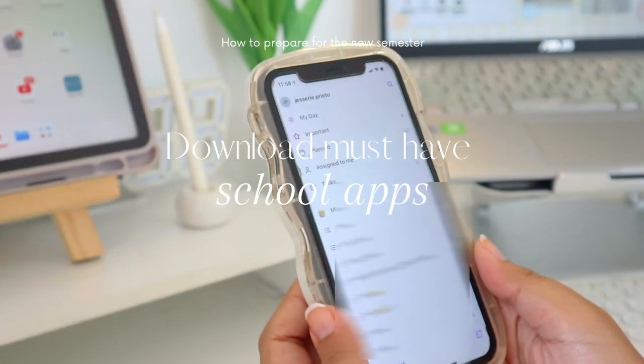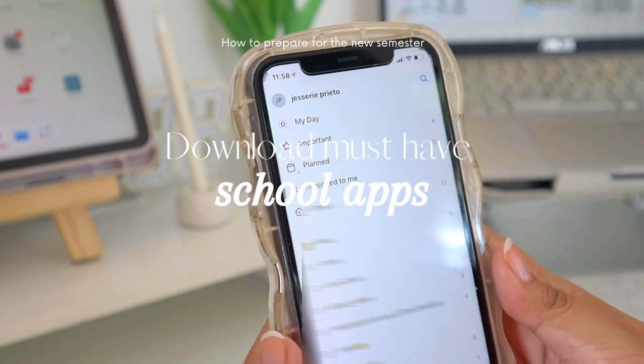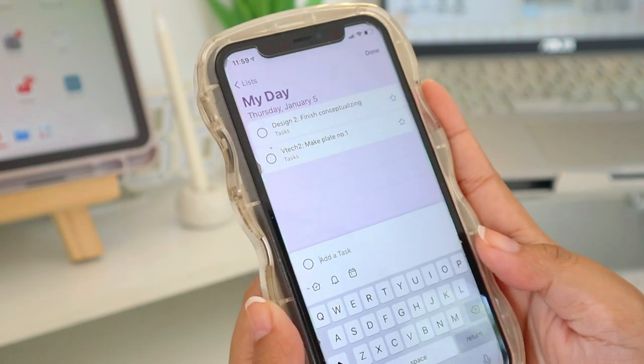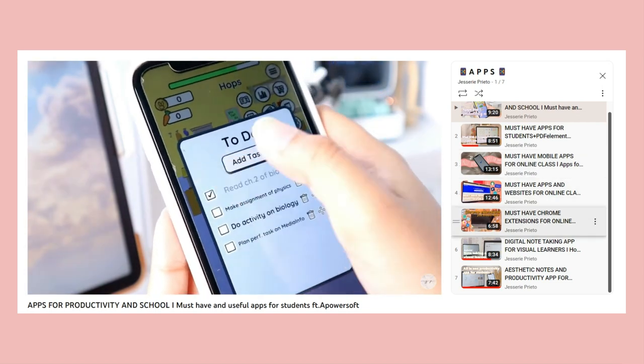Since a new semester will start, it is a must to have useful apps for school. I recommend the Microsoft To-Do list so it will be easier for you to list down your tasks and track them. I have a video for all of the apps I use for school — you can click on the link up here or in the description box.